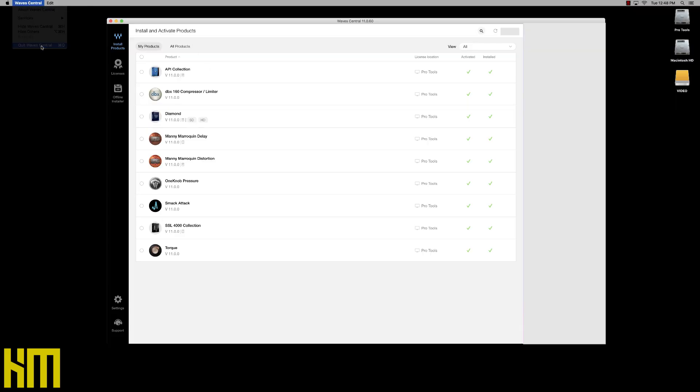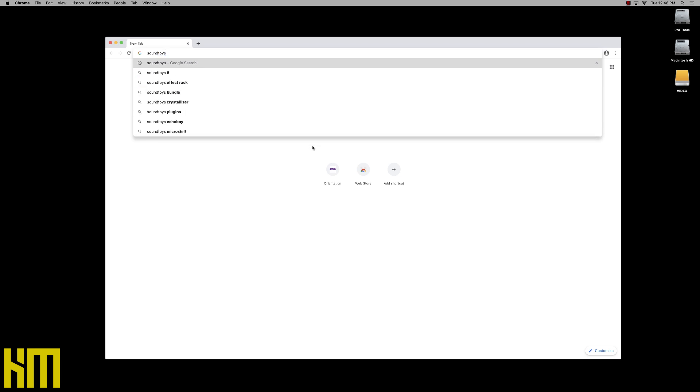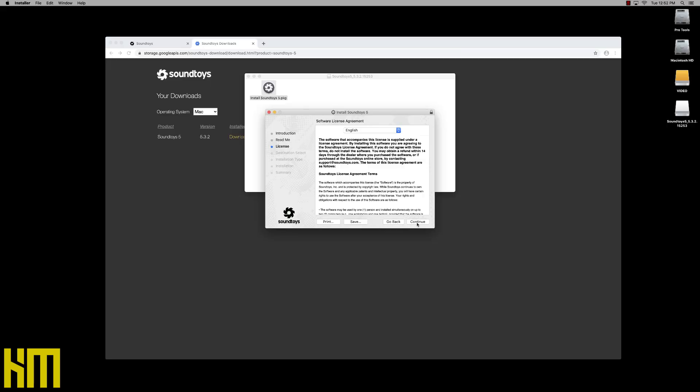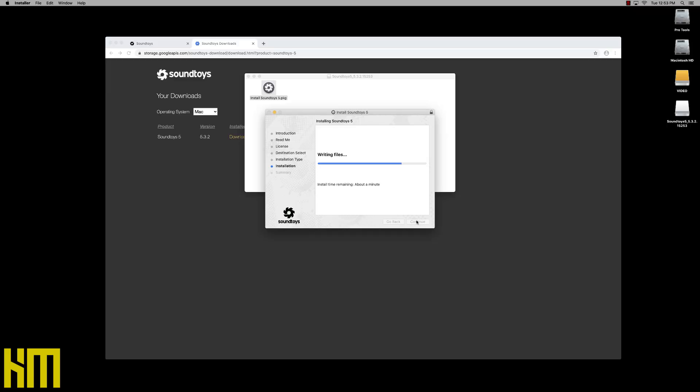Let's go to SoundToys and get SoundToys 5 installed. It looks like we're almost finished downloading SoundToys 5 — that is a killer collection of tools that I use every single day when I'm producing and mixing. Agreement, continue, agree. Notice how much of that agreement I read — how many times do we just click agree? Someone's throwing a contract at us and we just go, yep. Crazy.